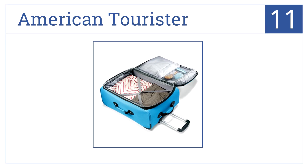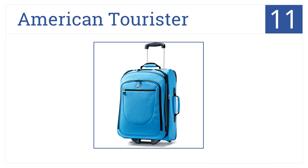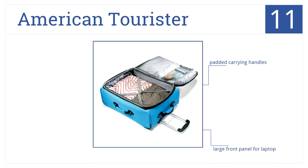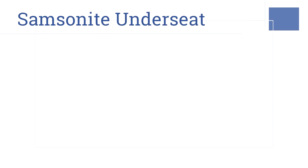Number 11 is the American Tourister. This one glides effortlessly and features interior pockets with the option to expand for extra room. It has padded carrying handles, a large front panel for laptops, and it's easy to clean.